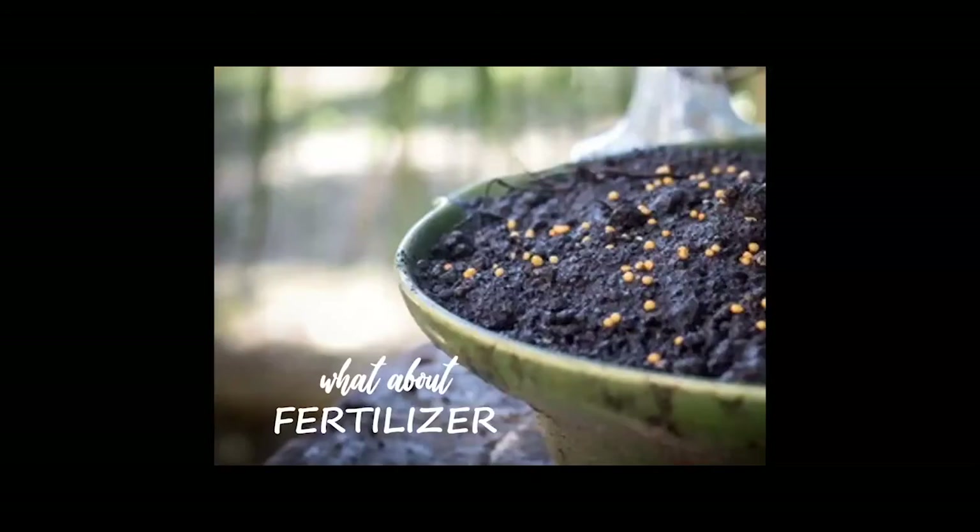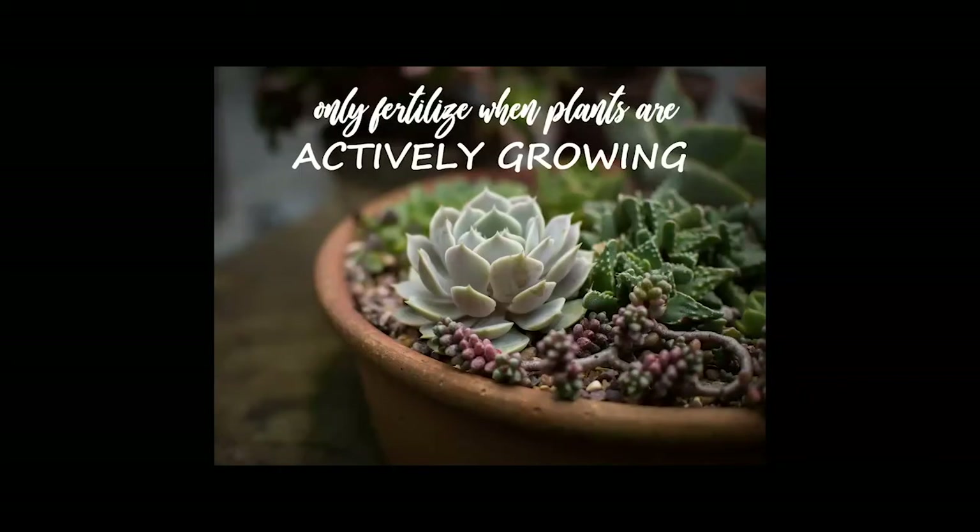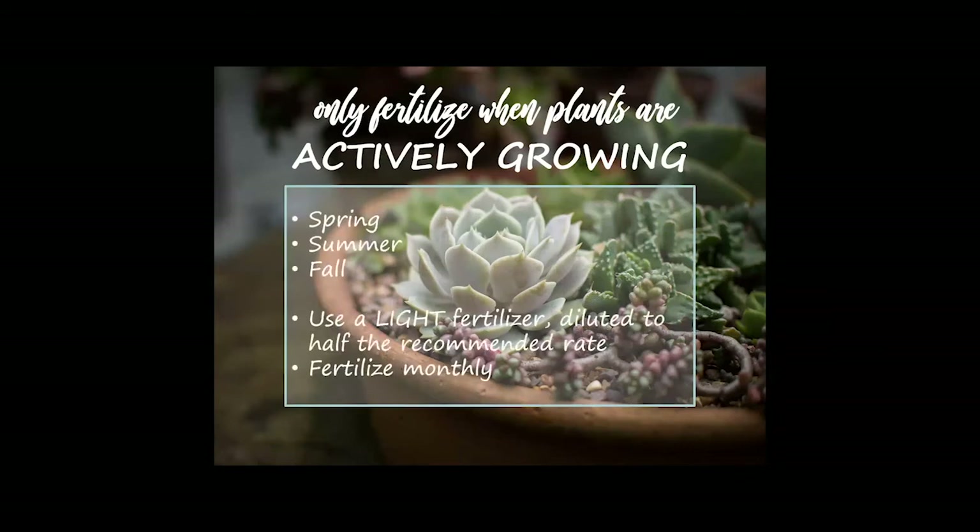I often get asked about fertilizer — should I add a lot to my soil? The answer is no. These plants like nutrient-depleted soil; they've adapted to it and don't need a lot of nutrition. We can give them a little fertilizer, but only when the plants are actively growing — in the spring, summer, and fall. In winter, succulents pull back on growth, and we want to give them the opportunity to rest and regroup before a flush of growth in spring.